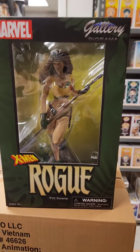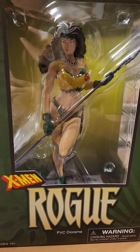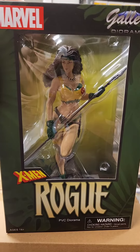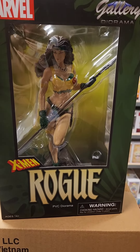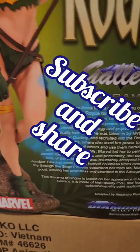Some of you know who Rogue is — she's pretty cool from the X-Men. This one is the gallery statue, roughly selling for about $50 at most places. If you guys want to see more, like, subscribe, and stay tuned.